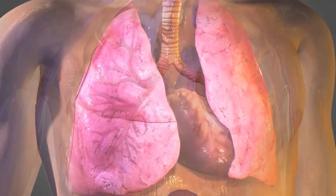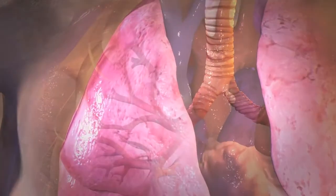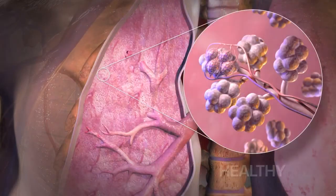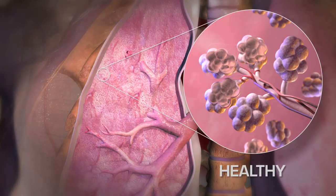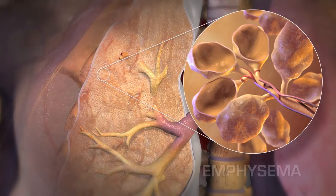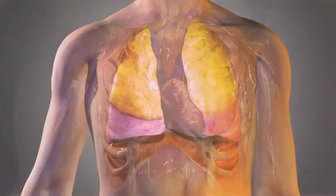and the lungs contract, pushing out carbon dioxide. But for people with emphysema, breathing is a constant challenge. Emphysema attacks the tiny air sacs, or alveoli, in the lungs, trapping air and causing hyperinflation in the diseased segments of the lungs.